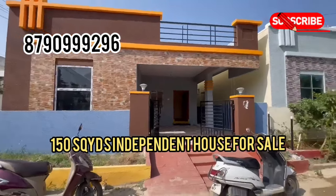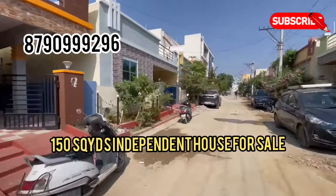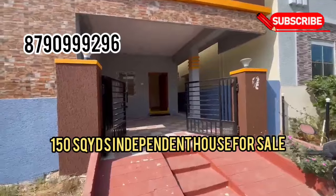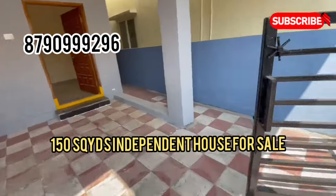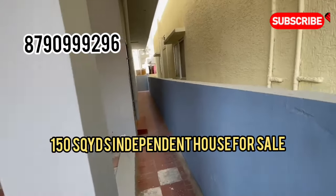Hi viewers! Welcome to Laya Estates! We are going to sell an independent house. We are going to show you this video. If you want to subscribe to our channel, subscribe to our channel.